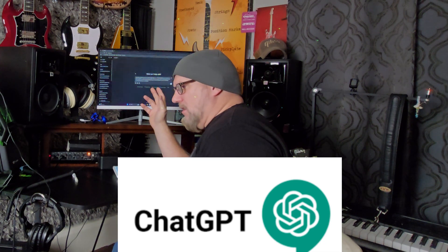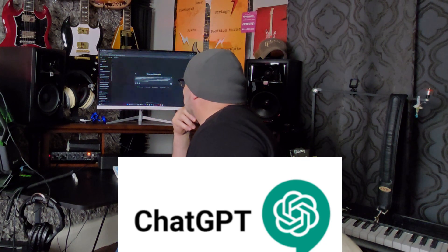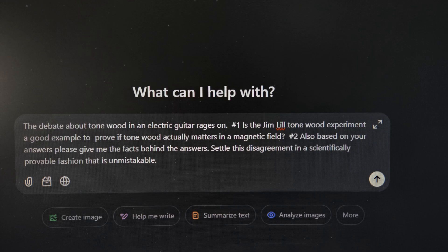Let's settle this — let's see what is science-based and what actually works. I've asked: the debate about tonewood in an electric guitar rages on. Number one, is the Jim Lill tonewood experiment a good example to prove if tonewood actually matters in a magnetic field? And number two, based on your answers, give me the facts behind the answers — settle this disagreement in a scientifically provable fashion that is unmistakable. I hope AI does that today, though no matter what AI says or what science proves, I think a lot of people will have a hard time with the answer — and that might even include me.